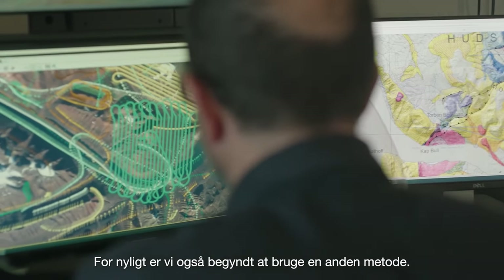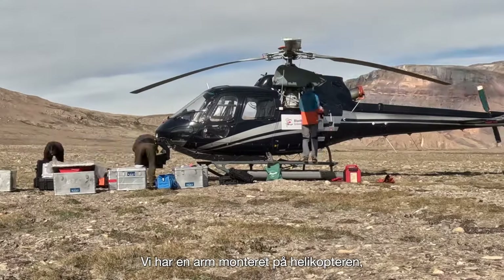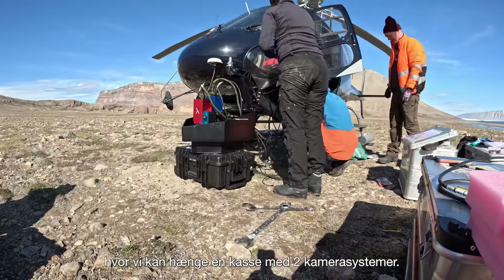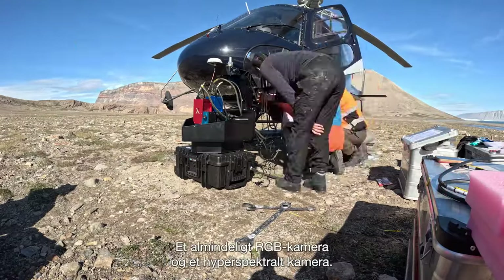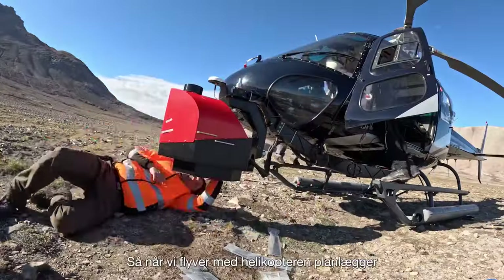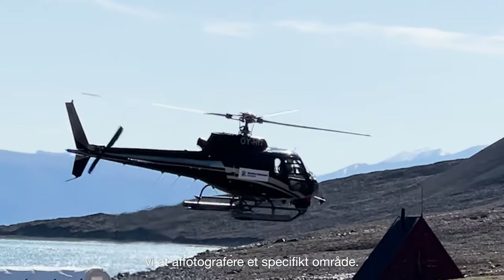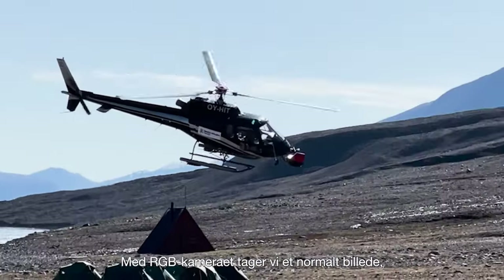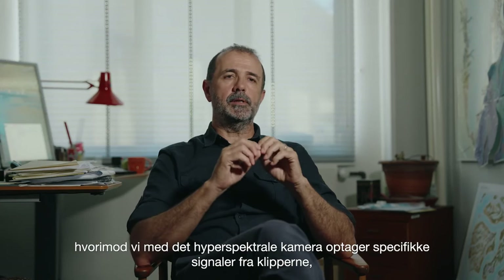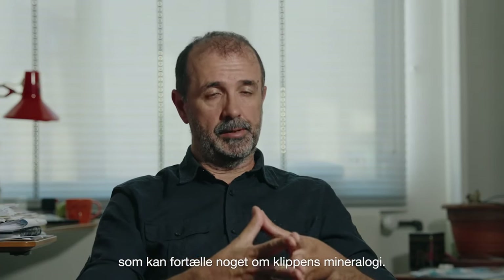Recently, we also started to apply another method. We have an external arm attached to the helicopter, and to this arm there is a box. Within the box there are two cameras: an RGB camera — a normal camera — and a hyperspectral camera. When we fly with the helicopter, we plan to collect images from a specific area. The RGB collects the normal picture, while the hyperspectral collects a specific signal from the rocks that can tell you something about the mineralogy of the rock.